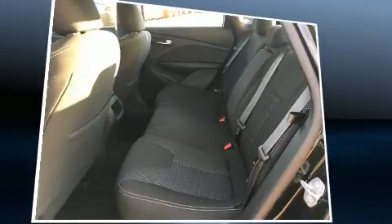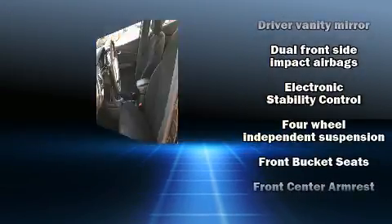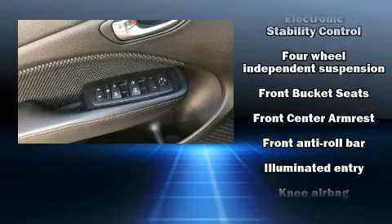Safety equipment has been integrated throughout, including head curtain airbags, front and rear side impact airbags, traction control, brake assist, and anti-whiplash front head restraints.